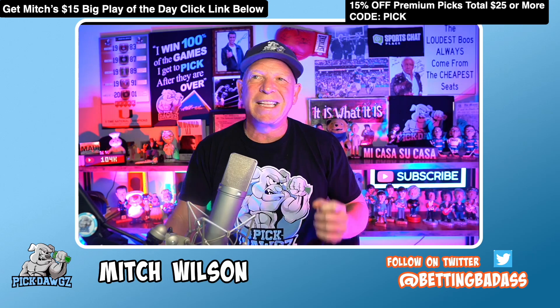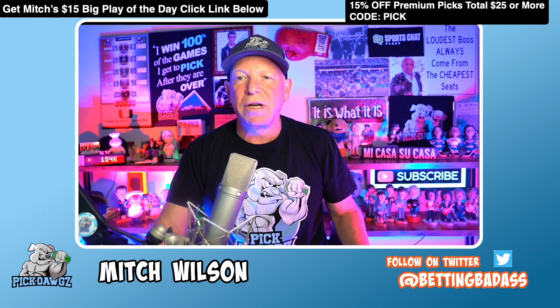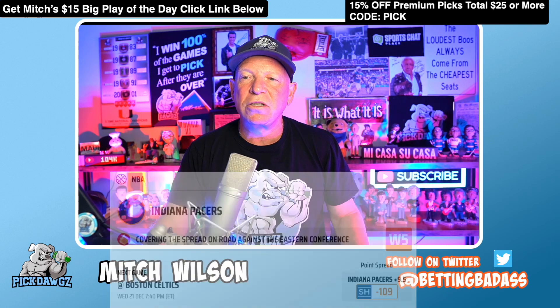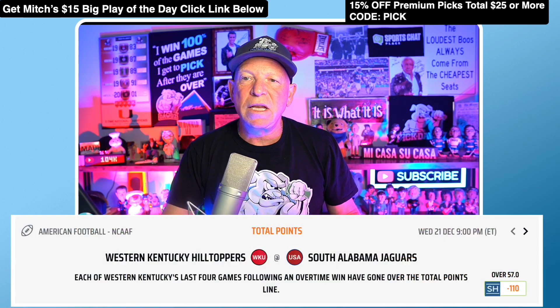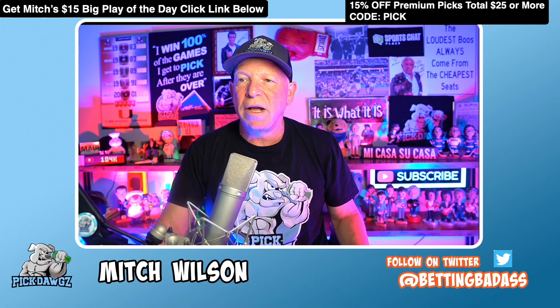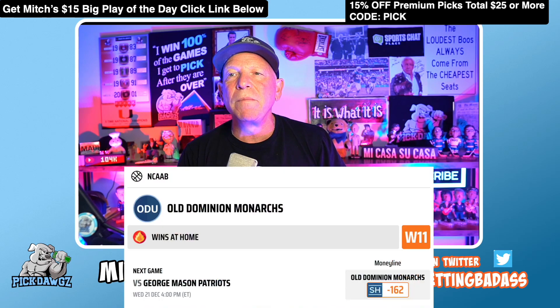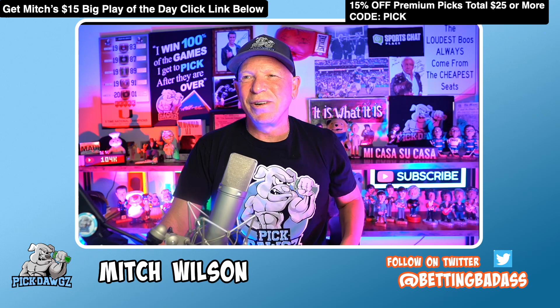Let's recap: be sure to smash that like button and subscribe. Put your picks in the comments. Our best bets are a premium pick — head over to pickdogs.com to get them. We took the Knicks first half, the Pacers plus the points, the Rockets, the over in the college football game, the Smudges (Minnesota Wild) on the puck line, the Panthers on the puck line, and Old Dominion. This is Mitch — let's make it a winning day. Aloha!